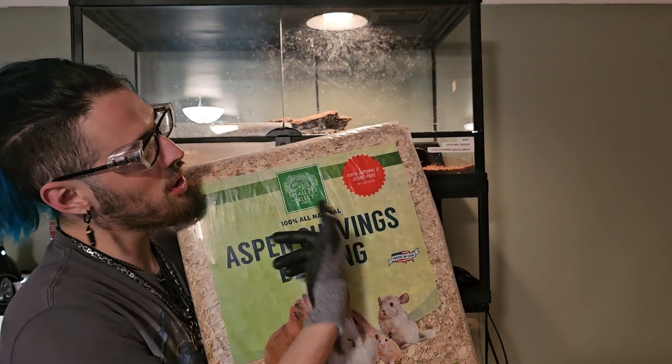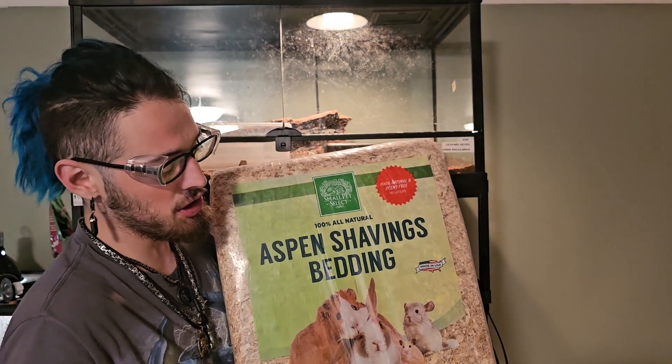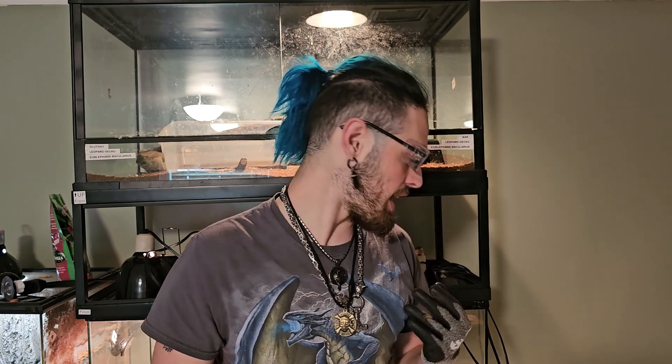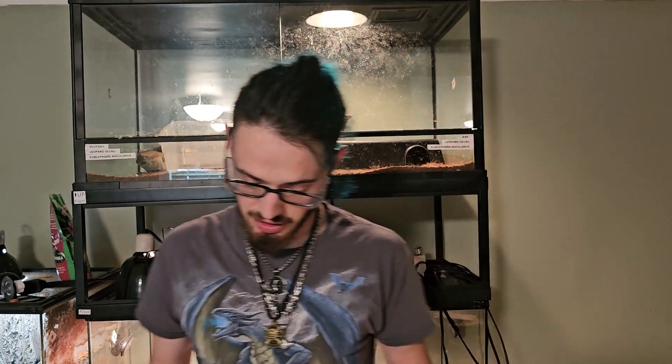I'm going to be using Small Pet Select Aspen shavings bedding. I've been using this for the past two and a half years. It's real easy to work with — it's not that thin, corny stuff you might find elsewhere. The reason I use this thicker Aspen is because if an animal eats it, it'll recognize it in its mouth a little sooner and spit it out rather than ingest it. It comes in a big bag that will easily fill everyone in here twice.